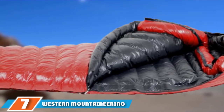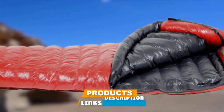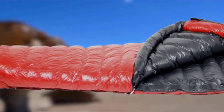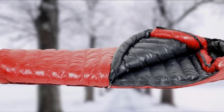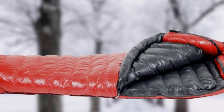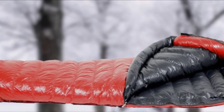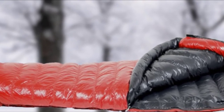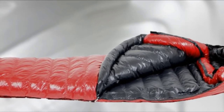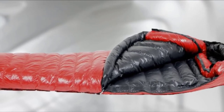At number seven we have the Western Mountaineering Alpinite 20F Down, an ultra-light sleeping bag for backpackers. Created for alpine climbers and weight-obsessed backpackers who demand top-shelf quality and bottom-line weight savings, it has a lowest temperature rating of 20 degrees Fahrenheit despite being extremely light. The sleeping bag is surprisingly warm, featuring a highly breathable shell around the insulation to keep the down light and lofty.